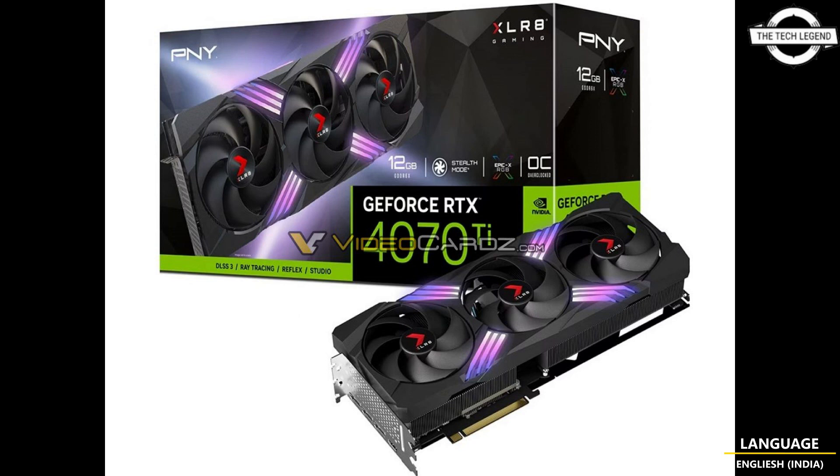One of the renders shows the new PCB for the AD104-based RTX 4070 Ti. The PCB is more compact than the RTX 4080 16GB and features far fewer VRMs, now located only on one side of the GPU. It should be mentioned that PNY was actually the only company that published full specifications of their RTX 4080 12GB card before Nvidia cancelled this model.